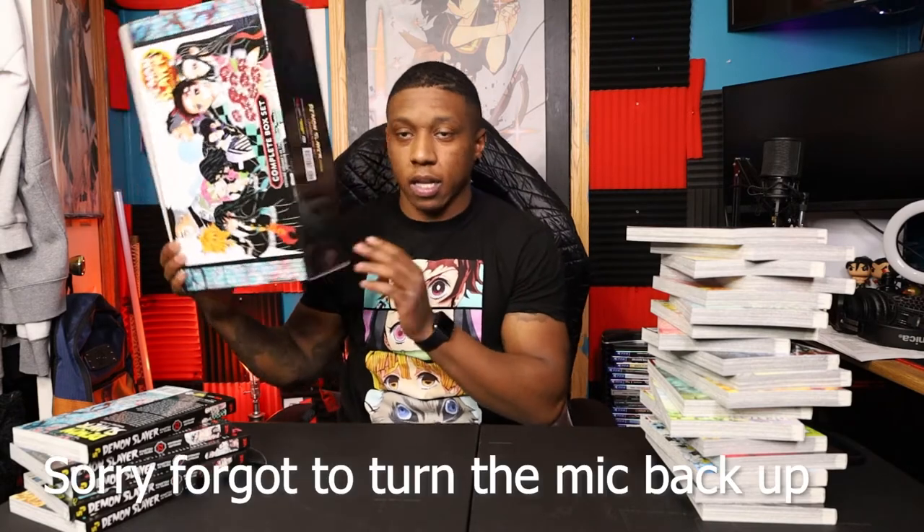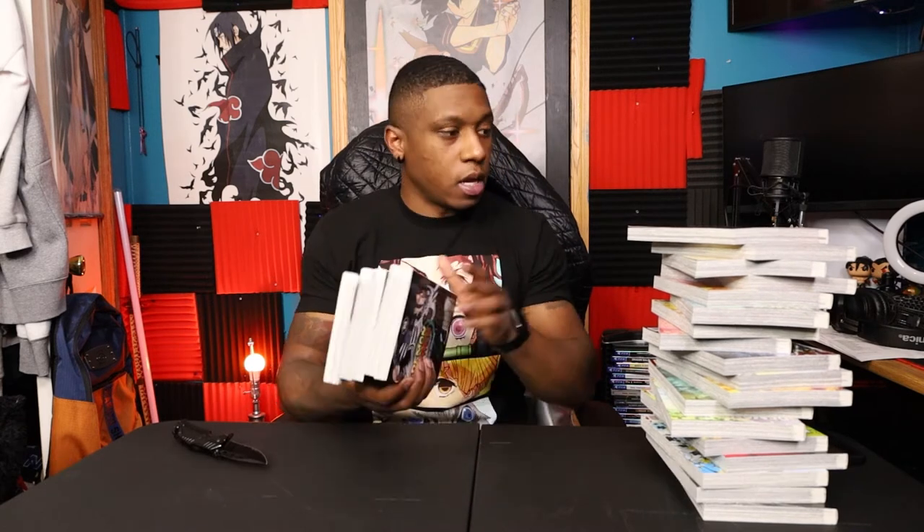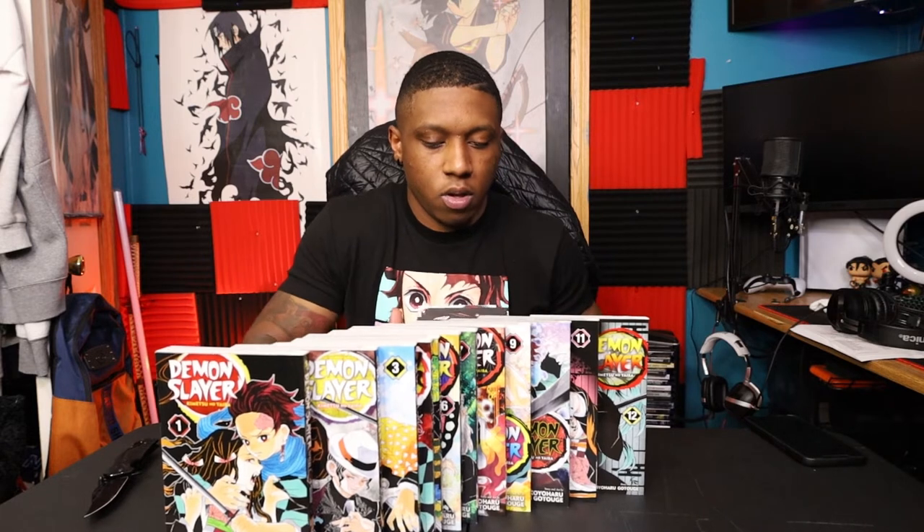I hope you guys like this box set. I wouldn't want to collect all these volumes any other way because not only do I have a cool carrying case and a cool place for them to be housed, but it also came with a double-sided poster. And on top of that, if I do the math, I'm pretty sure I saved a couple of dollars on getting the box set. I was going to try to do something cool with all of them but it doesn't look like it wants to work out.